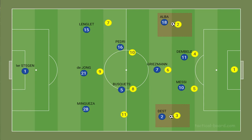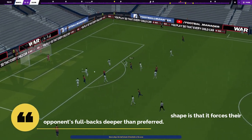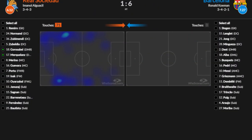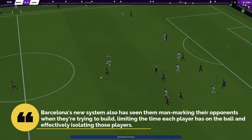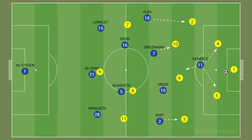Another benefit of this new pressing shape is that it forces the opponent's fullbacks deeper than preferred. Sevilla and Real Sociedad have fullbacks who typically like to advance and are offensively minded, but this system didn't allow them to be — they had to take up deeper positions than usual. Barcelona's new system also sees them man-marking opponents when trying to build, limiting the time each player has on the ball and effectively isolating those players.